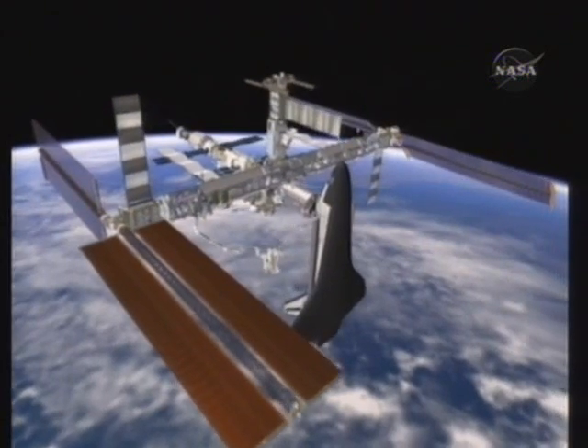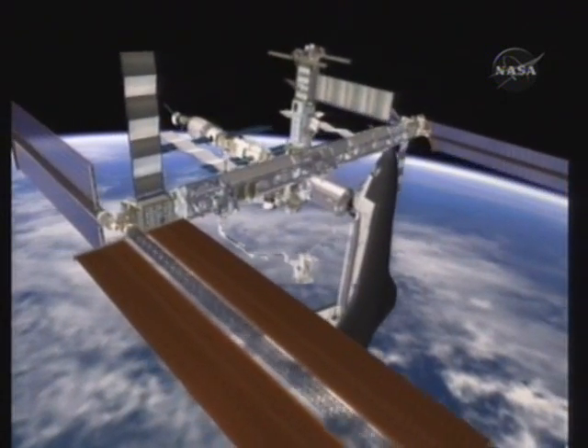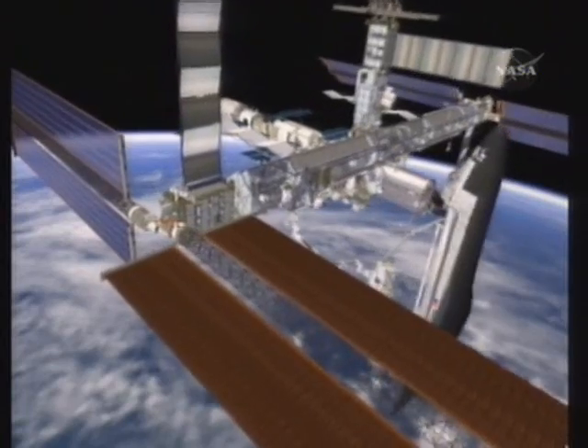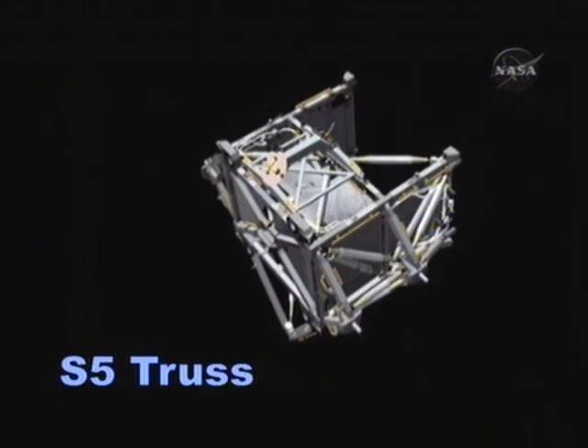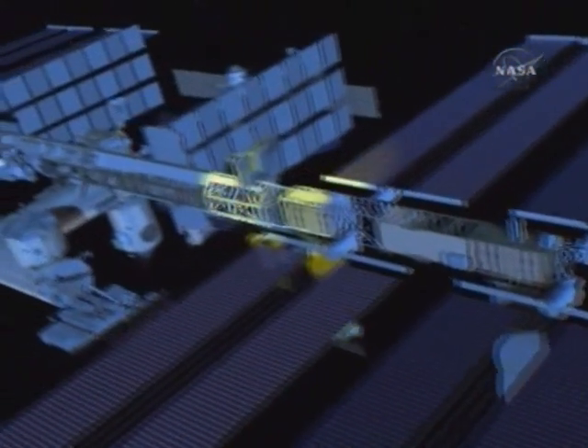On flight day four, the day after Endeavour docks to the International Space Station, Mastracchio and Williams will go outside first, concentrating on the installation of the S-5 truss. The S-5 truss is one of the segments of the long central backbone of the space station. It sits out on the starboard side, and each one of these you could think of as a modular element that plugs into the previous one.